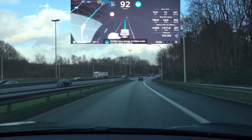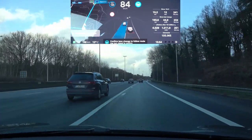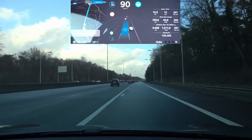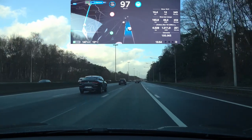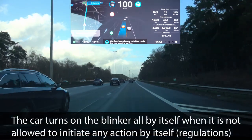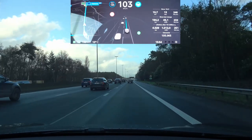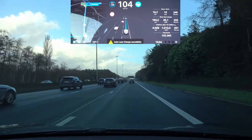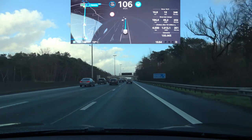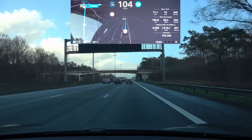Another test: when entering the highway, I'm checking how auto lane change works with navigate on autopilot active. The car is going really close to the edge then back to center. After applying the lane change, it starts blinking for no clear reason — it's kind of weird. I just entered the highway and it immediately feels like it needs to move over a lane.